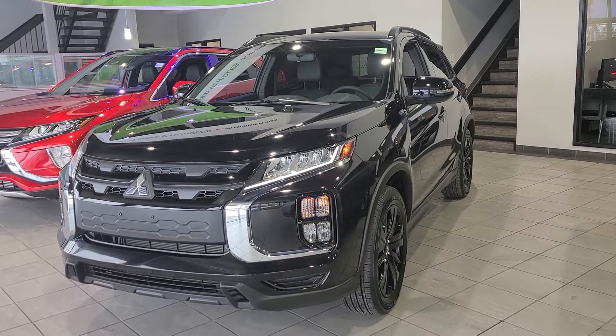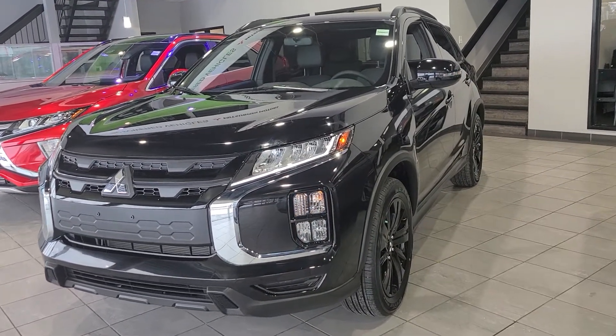Hey, this is Don from Northside Mitsubishi, and here in front of us today I have the 2020 RVR Limited Edition.